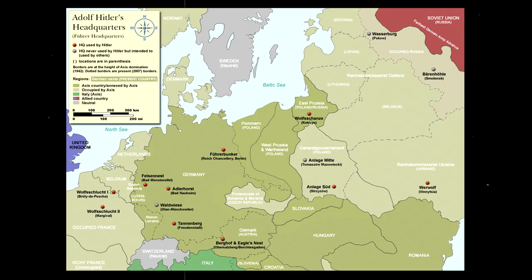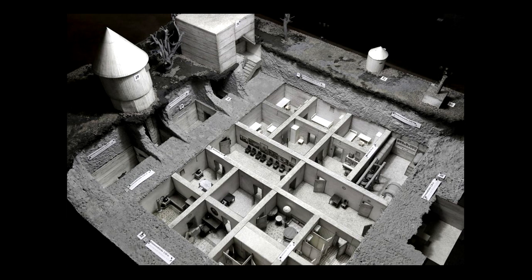Hitler had multiple residences throughout Europe, but as the Allies drew closer to Berlin, the Führerbunker became the only place he could safely reside while he tried to figure out how to handle the situation. Initially, the bunker's construction began as a temporary air raid shelter for Hitler in Berlin, as he spent very little time in Berlin during World War II.